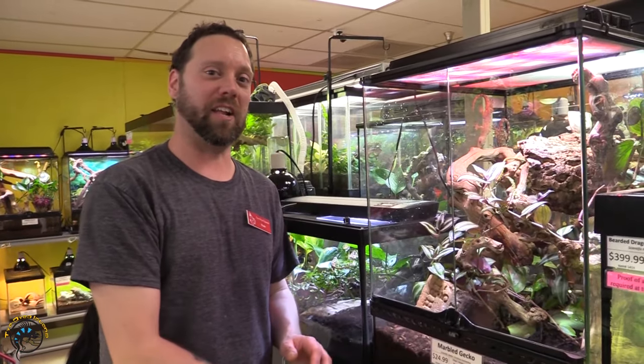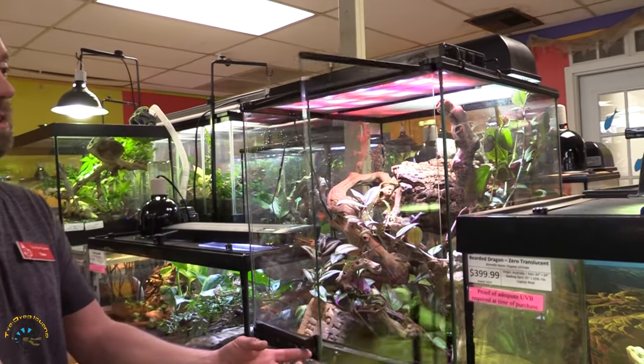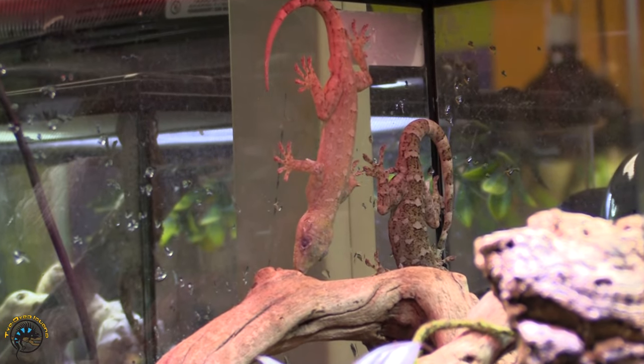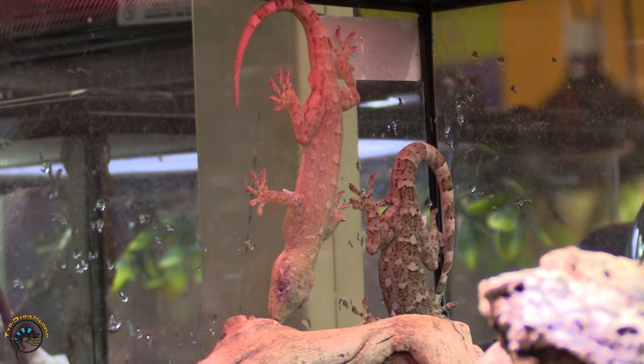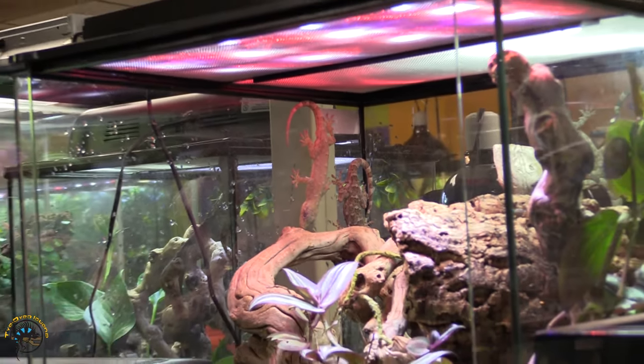Marbled geckos are next up on the list. These guys are kind of big, so let's go ahead and take a look. We've got two sitting on the back glass, one on the side, and two on the side glass as well. As you can see, they're all different colors and patterns, but they are very beautiful.